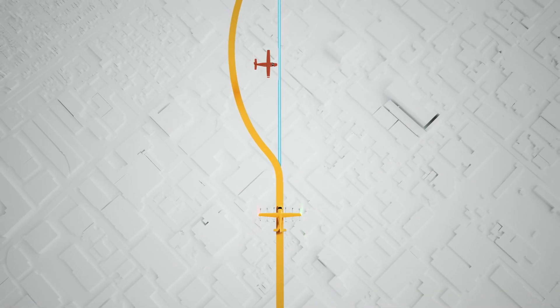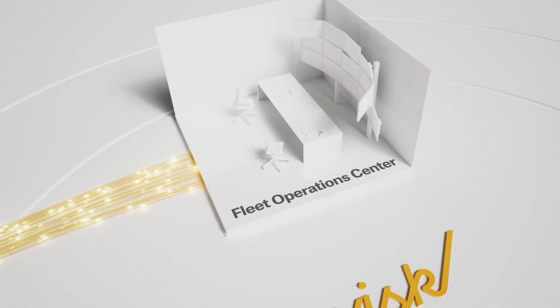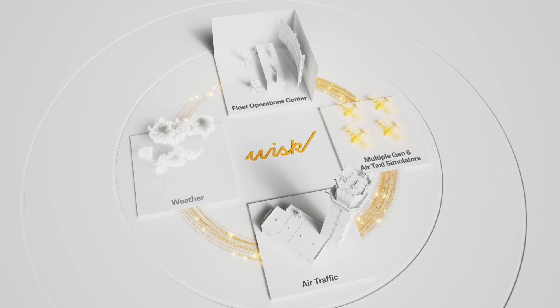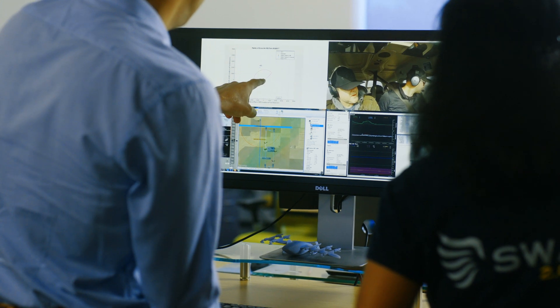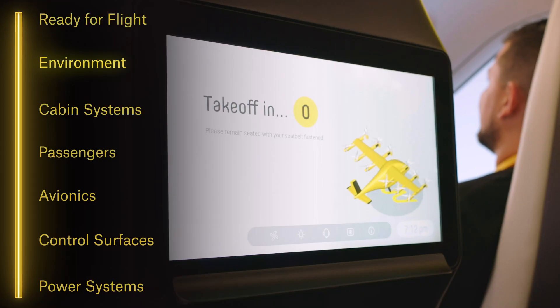To start, we run extensive digital simulations of our entire system and its environment, including the Fleet Operations Center, multiple Gen 6 air taxis, other air traffic, and weather. This enables thorough testing of real-life situations without risking safety, and ensures the technology works before we put our air taxi in the air.